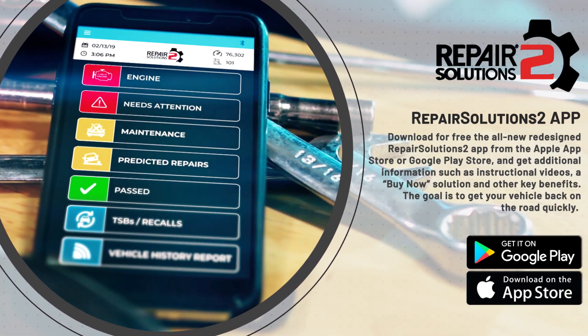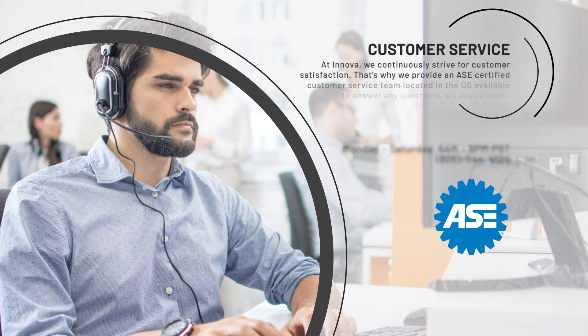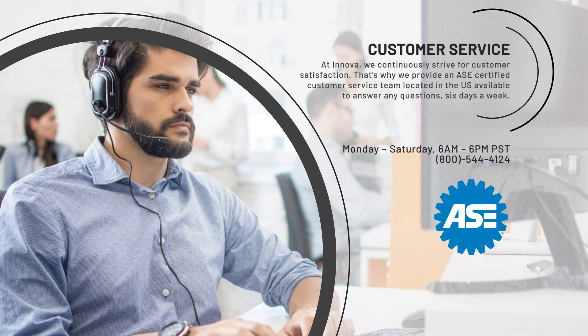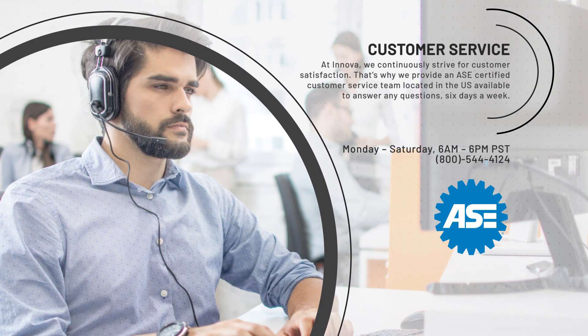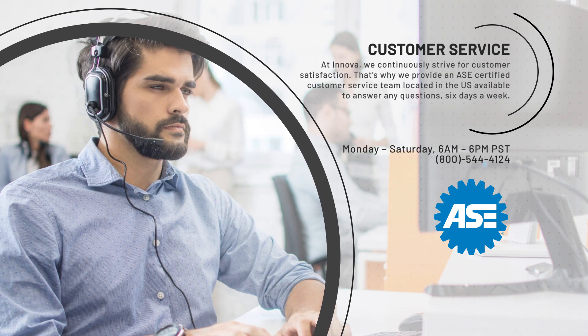The goal is to get your vehicle back on the road quickly. At ANOVA, we continuously strive for customer satisfaction. That's why we provide an ASE-certified customer service team located in the U.S., available to answer any questions six days a week.